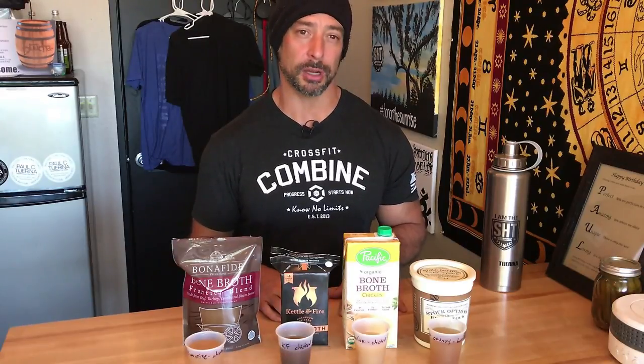Hey y'all, Paul C. Tarina here. I want to talk to you today about store-bought bone stock options. If you've been in the real food/holistic realm for any significant period of time, you're going to know and hear about the benefits of bone stock, and this is not intended to go into detail about all the beneficial nutrients.